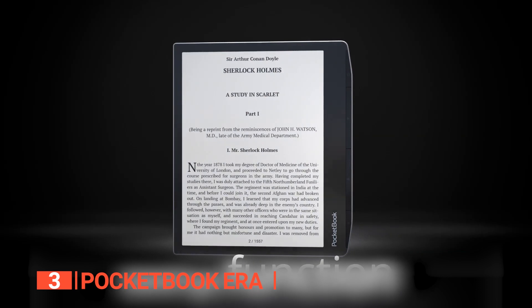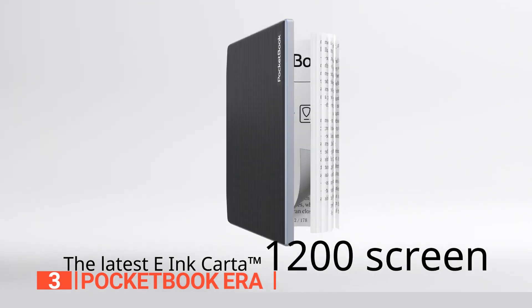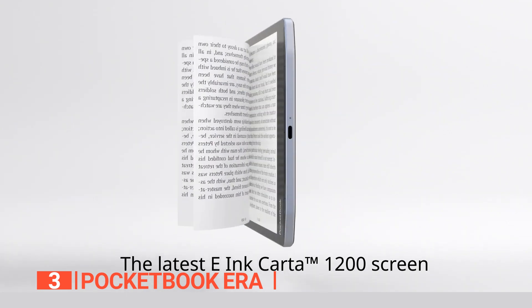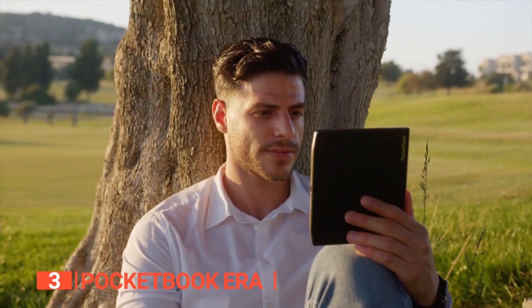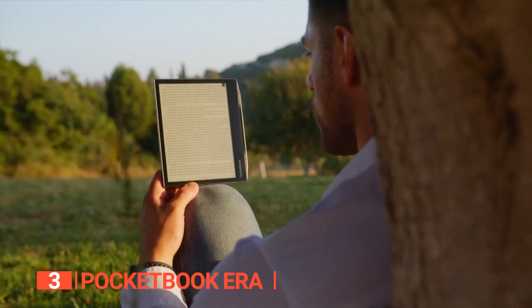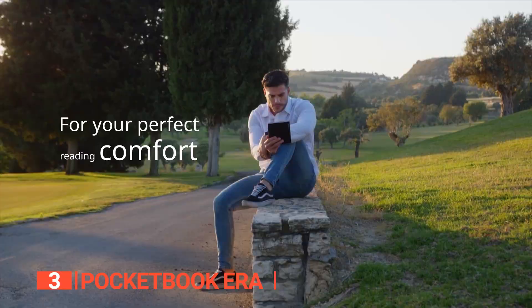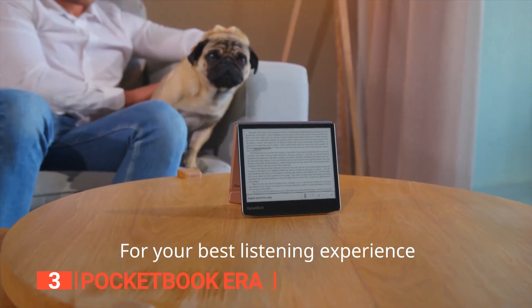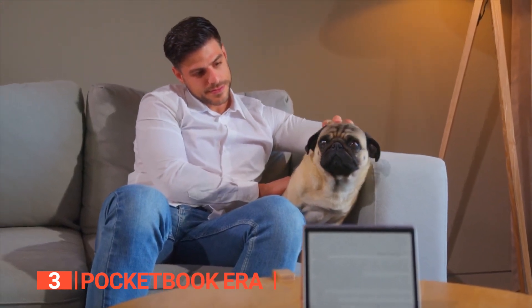Unlike other pocketbooks that can be slow and sluggish, this model is lightning-fast thanks to the new e-Ink Carta 1200 e-paper display panel integrated into its 7-inch capacitive touchscreen. This cutting-edge technology is currently only available in a few models, making the Pocketbook Era a true standout. Whether you're opening books or navigating the user interface, you'll notice a 35% improvement in overall performance.